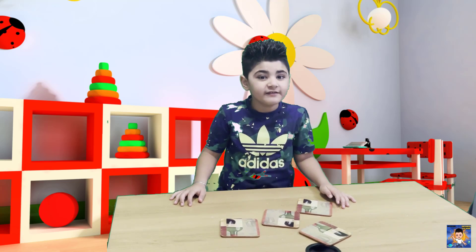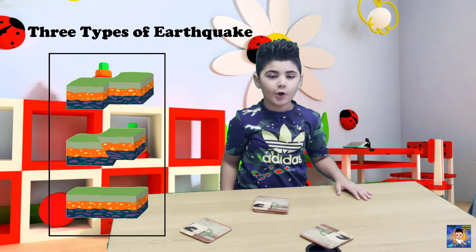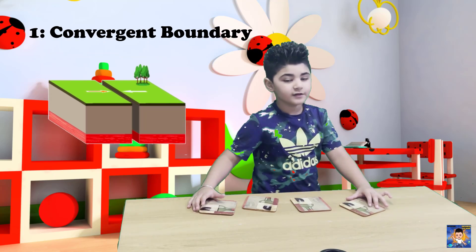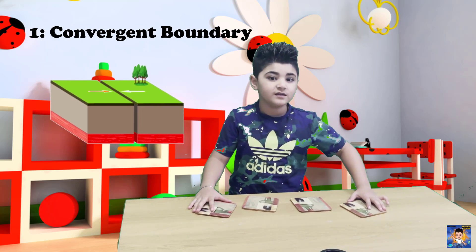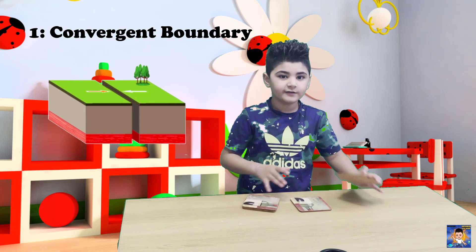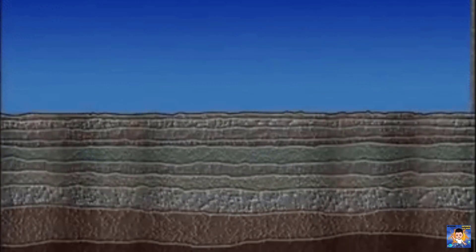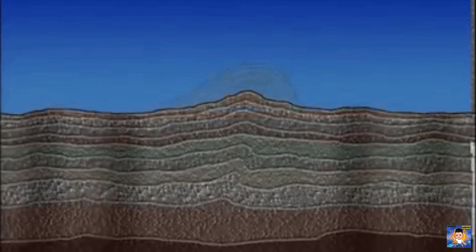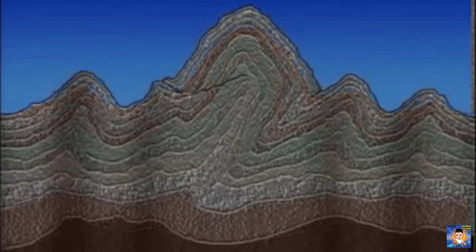When the quakes just get so strong, they can be felt a thousand miles away! There are three types of earthquakes. One is the convergent boundary. What happens with this is one plate forces on the other plate, which causes a thrust fault. During the earthquake, mountains and hills get formed because of the convergent boundary!